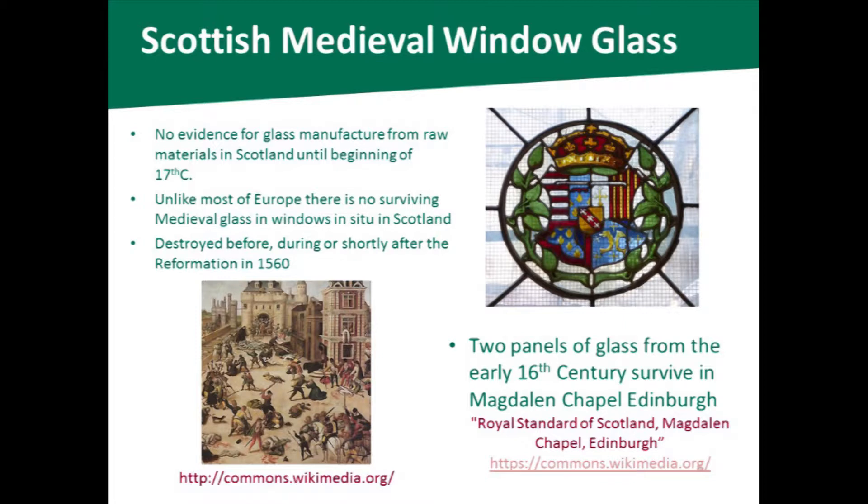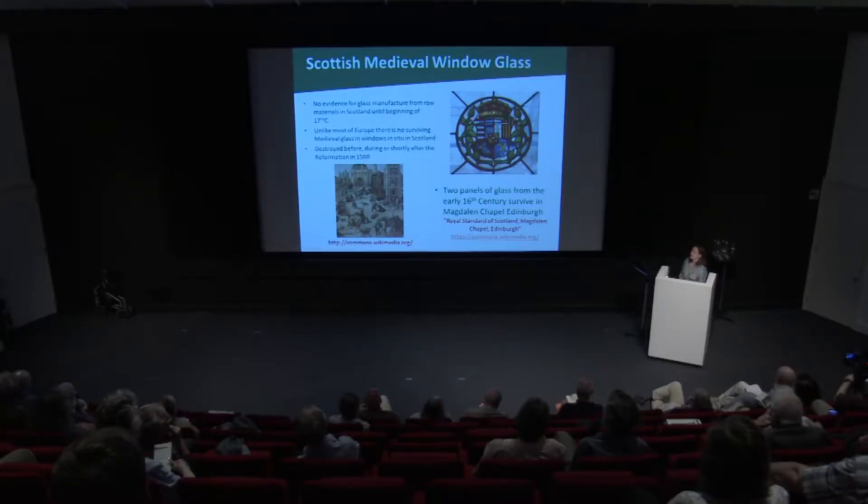But today I'm talking about Scottish medieval window glass. In Scotland, there is no evidence that glass was made from raw materials until the turn of the 17th century AD. There's possible evidence for glass manufacture slightly earlier than that, over the end of the 16th century, but there's no clear archaeological or documentary evidence.